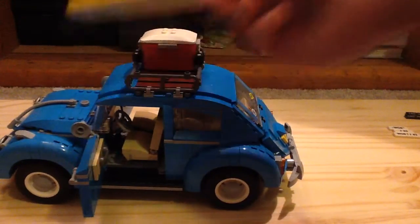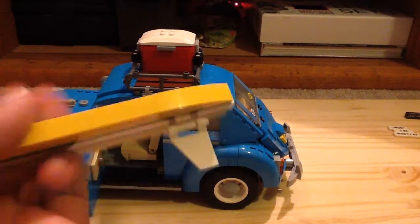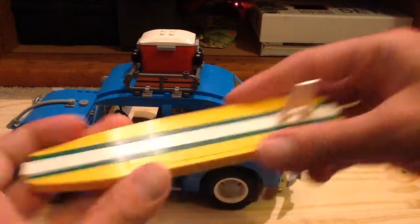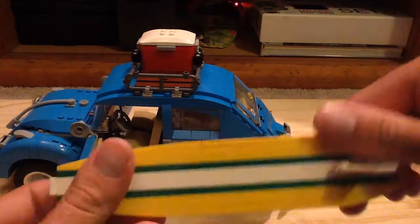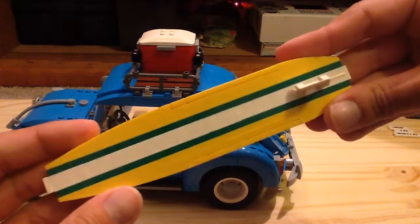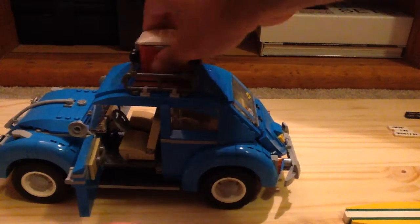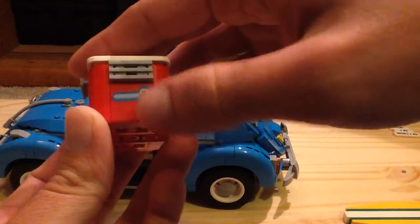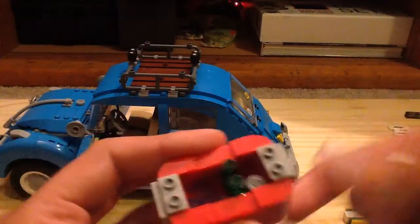First, the top is meant for a day at the beach — hence the California license plate. You get this nice surfboard build which uses a really great SNOT technique. I'm really impressed by how Lego pulled this off; it doesn't even feel like a Lego thing at first. The green, white, and yellow design looks great, and there's also a cooler with a sticker on it.